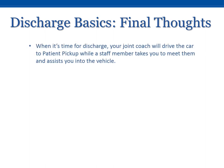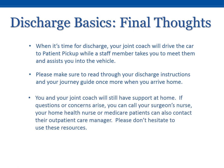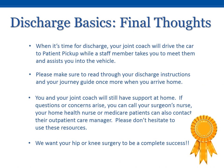Final thoughts. When it's time for discharge, your joint coach will drive the car to patient pickup while a staff member takes you to meet them and assist you into the vehicle. Please make sure to read through your discharge instructions and your journey guide once more when you arrive home. You and your joint coach will still have support at home. If questions or concerns arise, you can call your surgeon's nurse, your home health nurse, or Medicare patients can also contact their outpatient care manager. Please don't hesitate to use these resources. We want your hip or knee surgery to be a complete success.